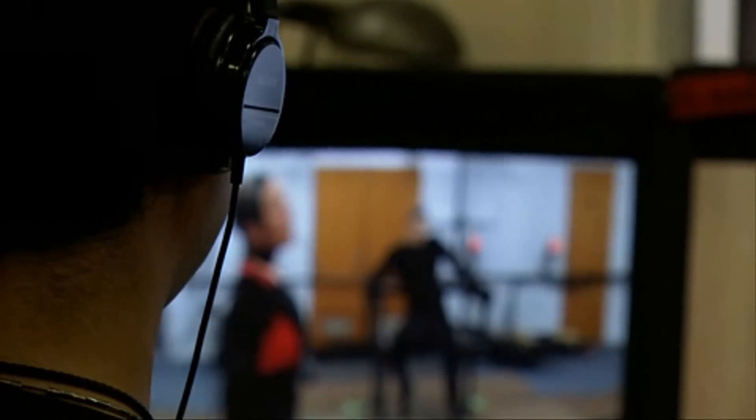Ever since we shot Heavenly Sword 10 years ago at Weta Digital, we've always captured face, body and voice simultaneously, and that's what we call performance capture.